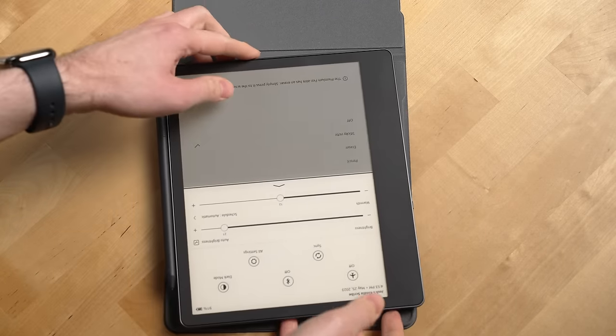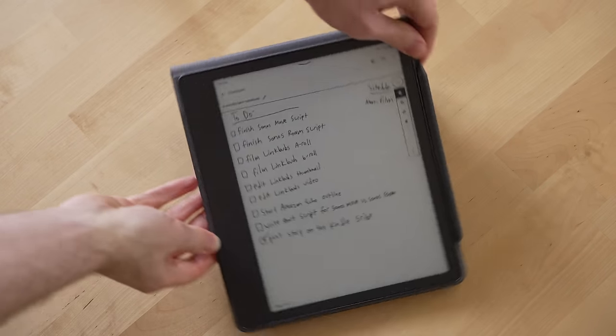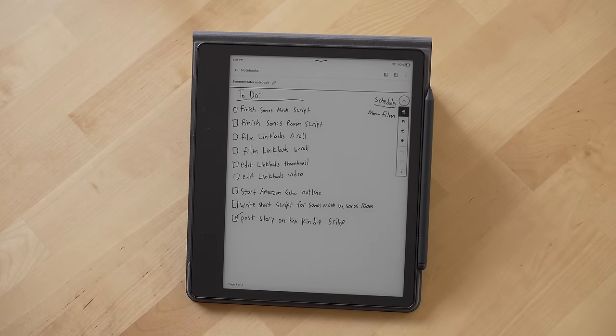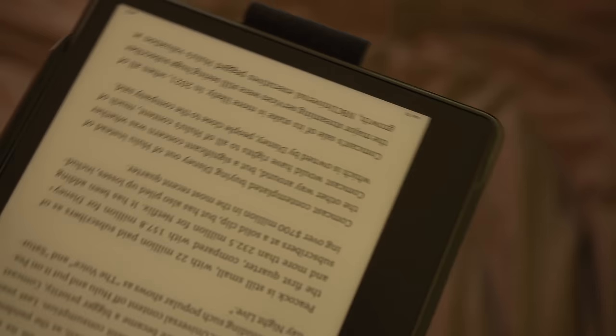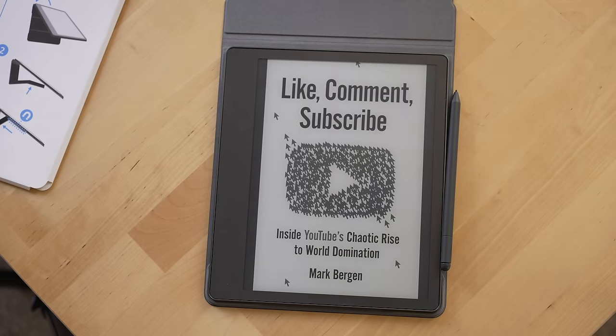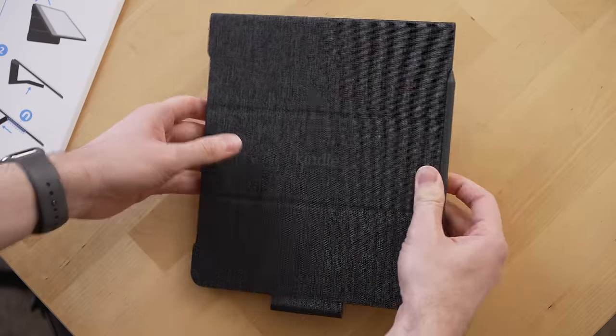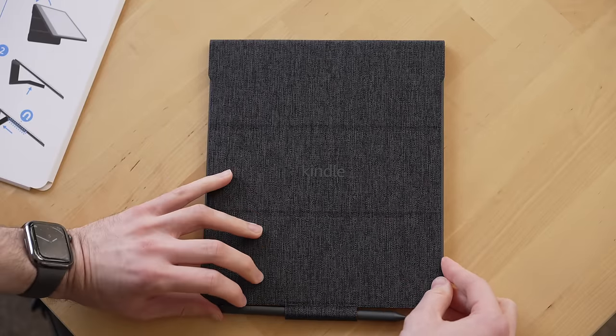There's an indent on each side of the case for the pen, and that's because the case can transform into different configurations. You can have it up on a stand using its origami flap, slightly raised on a flat surface, or just completely flat. And when you rotate the case without moving the Scribe, its screen will automatically adjust to the correct position. You can also keep the pen either magnetically attached to the Scribe on its side, or use the pull tab at the bottom of the folio cover which doubles as a more secure pen holder.